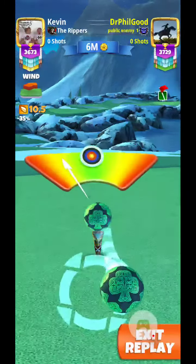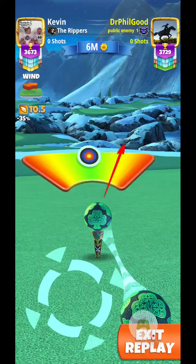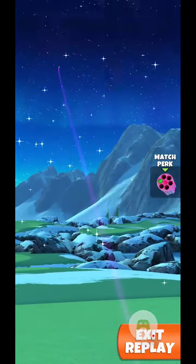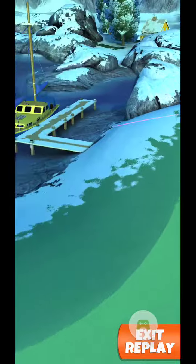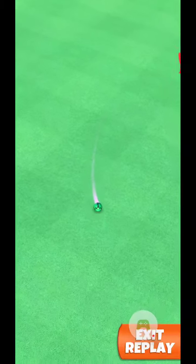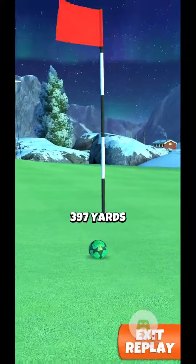I'm going to give it everything it's got here and curl to the right. And there for a minute I thought I was going to go in the hole. So, super easy to go in the hole.